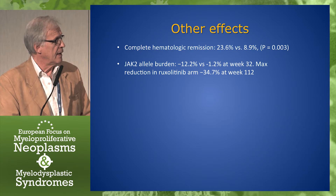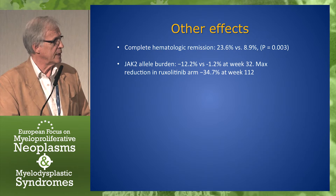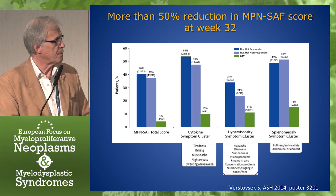Other effects: a complete hematologic remission was rather rare — only 24% of the patients. The JAK2 allele burden was reduced by 12% at week 32, and the maximum reduction was reached at week 111 — a 34% reduction. So a moderate reduction.